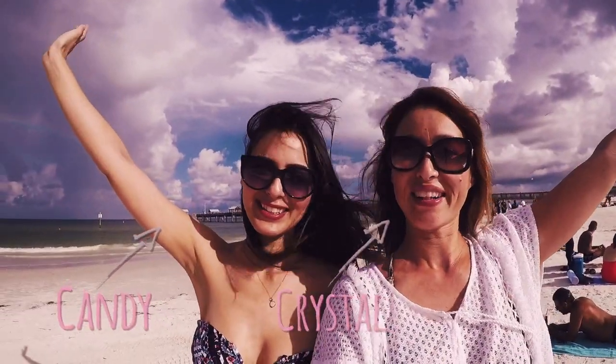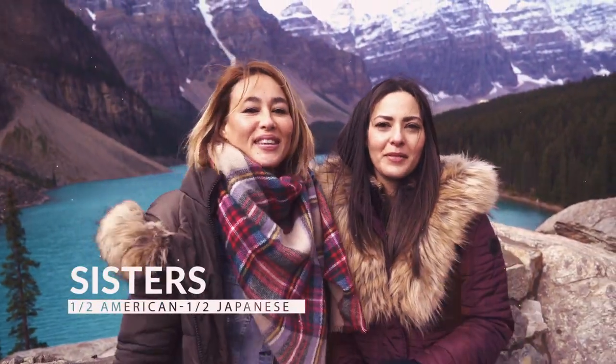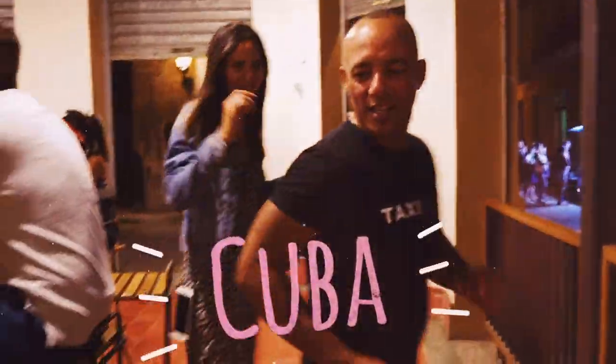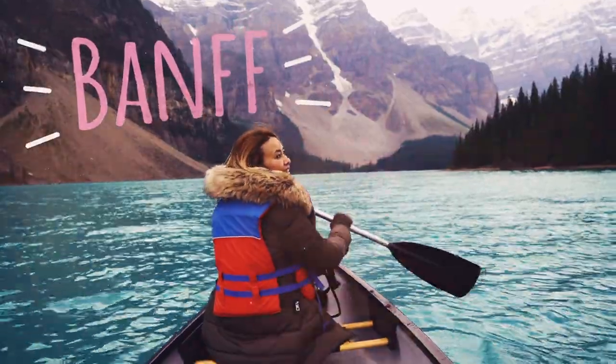Hi, we're Krystal and Candy of Travel Pockets. We're sisters who are half American and half Japanese, and we love to travel the world in style. We grew up as military brats, so we're used to moving from place to place. That's why we love traveling so much. We post videos weekly and would love for you to subscribe to our channel. Follow us along on all of our adventures.